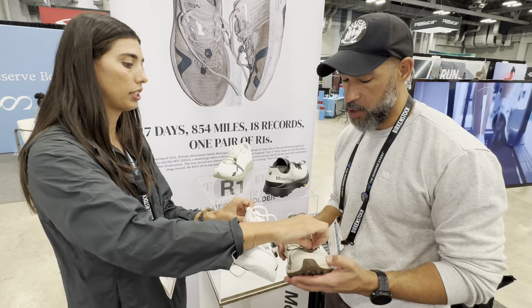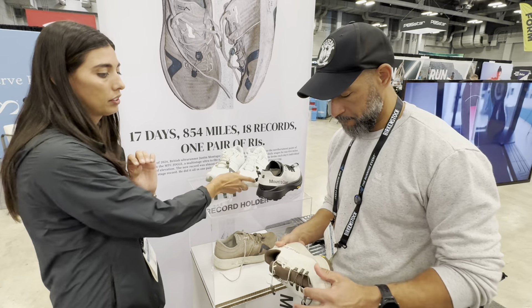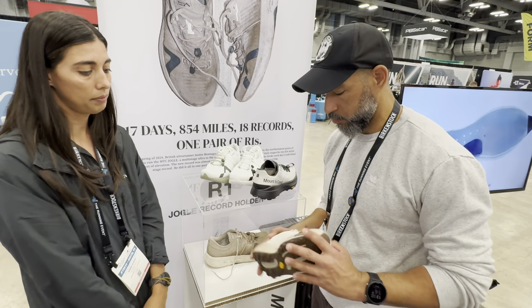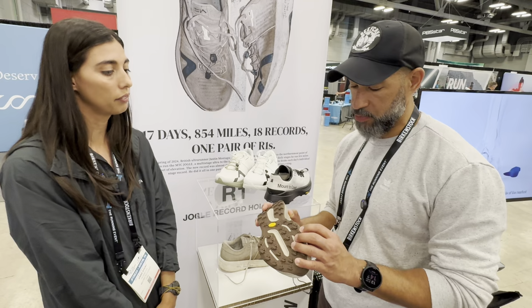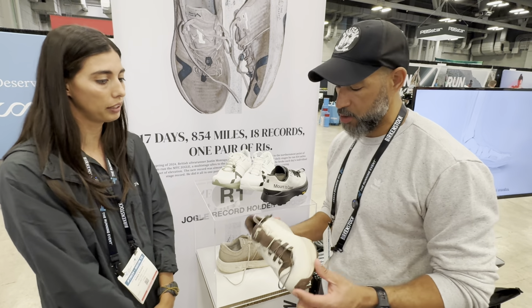This is just going to have two cinch points. Same LightCell midsole. Do you know what these lugs are? Four millimeters. And the drop is four millimeters as well.